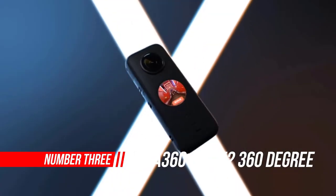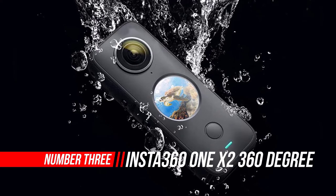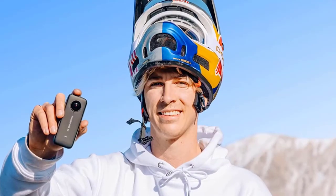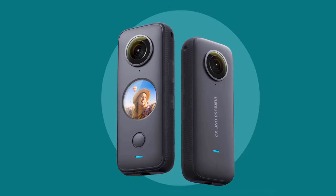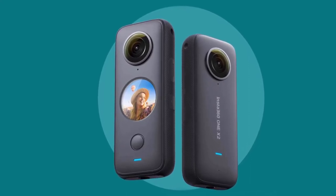Number 3: Insta 360 ONE X2 360-degree Waterproof Action Camera. The ONE X2 is a promising 360-degree camera that addresses most of our criticisms of its predecessor. It's now waterproof to 10m, has a new display, and houses a larger battery. The huge range of shooting modes and effects also make it fun, versatile, and ideal for social media video.